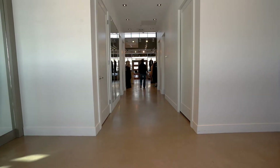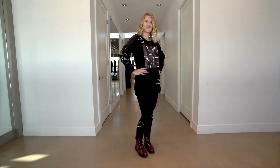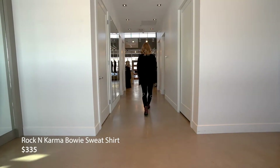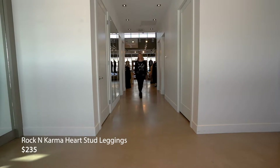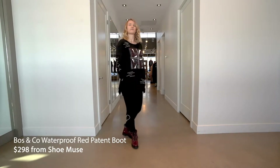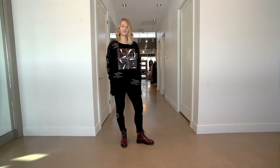Next up we've got Peyton, wearing one of our favorite Canadian designers — she's rocking it out in Rock and Karma. This is how we're going to do leisure this winter, ladies. If you like a little sparkle, check out the reversible sequins on the Bowie sweatshirt — nice and cozy with pockets. Paired with Rock and Karma's incredible leggings, the heart-studded leggings with a little bit of leather add a fun touch. They feel amazing, everything is tucked in comfortably, they stay up, and they wash and wear amazingly.